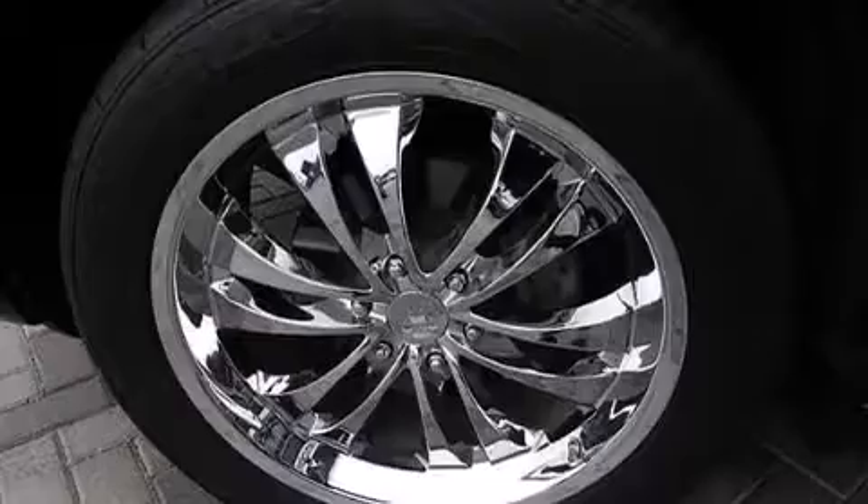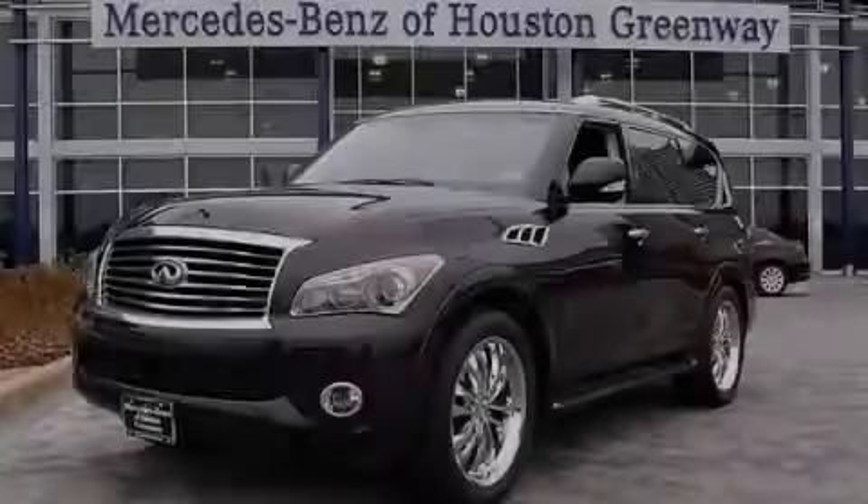This vehicle has less than 41,000 miles. This automobile won't last long at this price — call and arrange a test drive now.